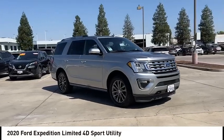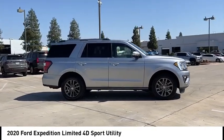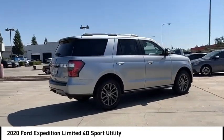Come test drive the 2020 Expedition. Powerful, controlled, resourceful. Expedition. This vehicle has less than 75,000 miles.